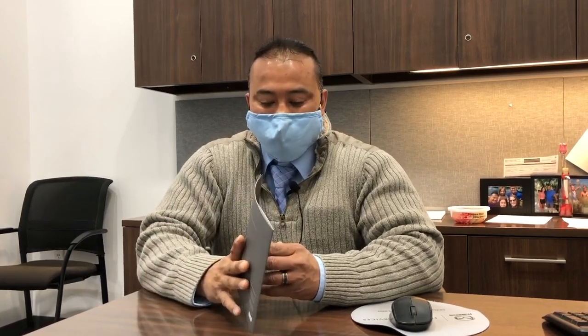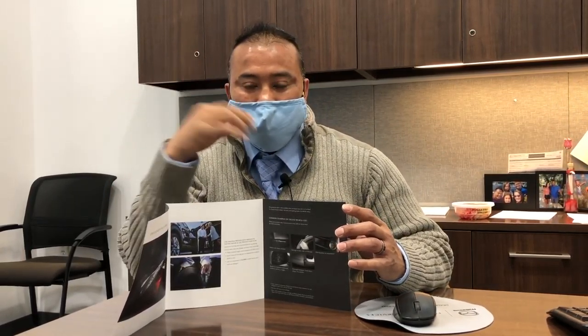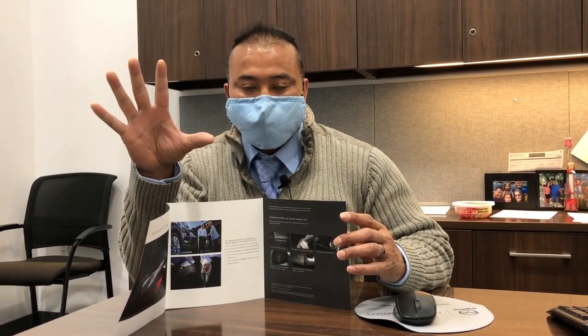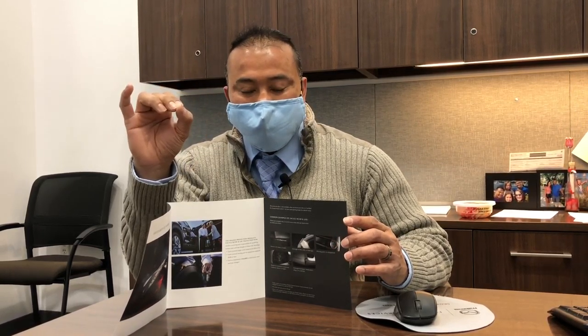Well, here's a good plan that they came out with — it's an excessive wear and tear plan. This helps at the end when you go to turn in your lease, so you don't get those surprise charges. What this product does is it has a $5,000 total — up to $5,000 total in repairs, $1,000 per incident.